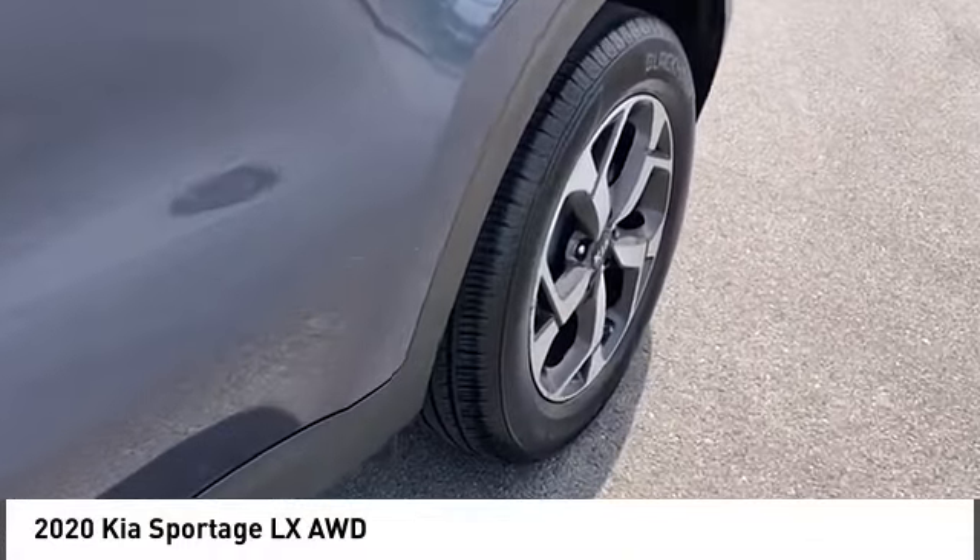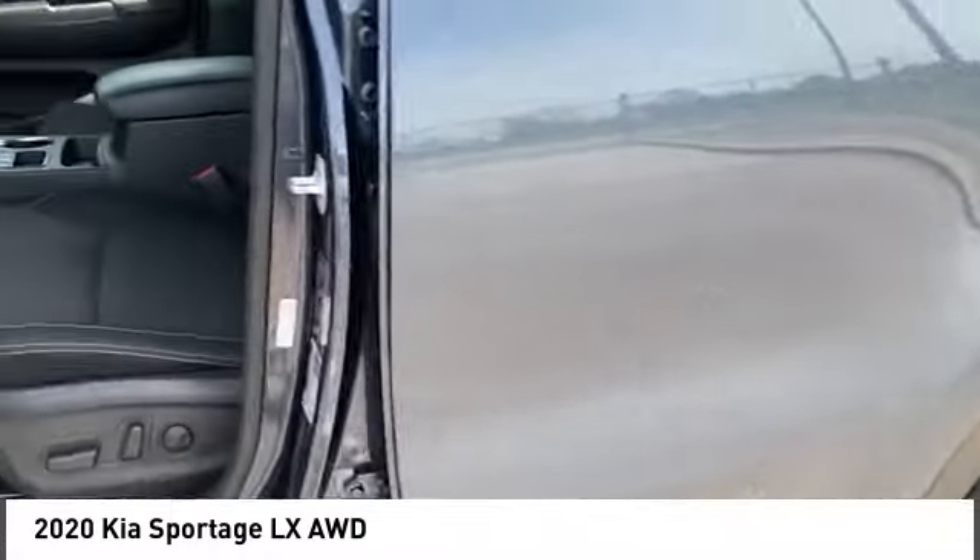Tires: front all season. Body color door handles. Tires: rear all season.